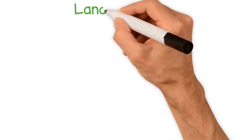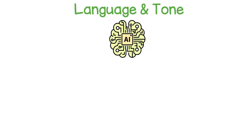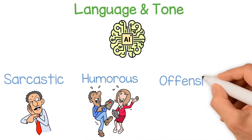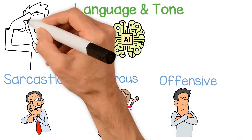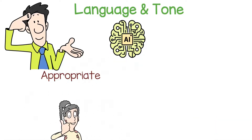Another aspect to consider when using ChatGPT prompts is the language and tone used in the conversation. As an AI language model, ChatGPT has the ability to generate responses that are sarcastic, humorous, or offensive. Therefore, it's important to be mindful of the language and tone used in the conversation to ensure that it remains appropriate and respectful.